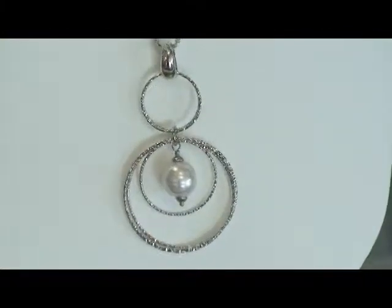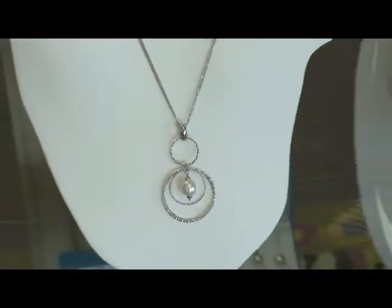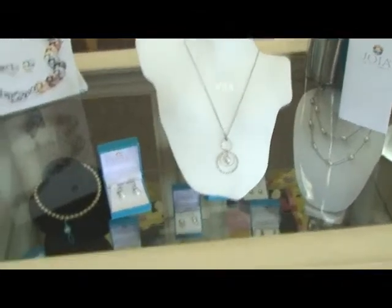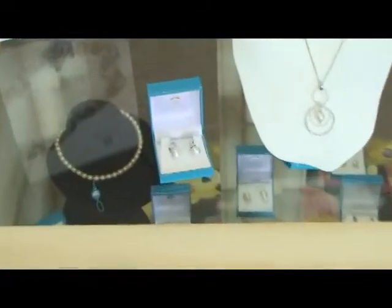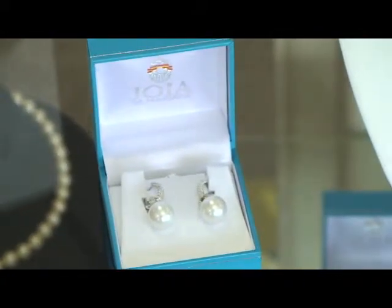They come in many different colors: white, pink, gray, black, and champagne. They also come in different shapes: round, barrel, and circular baroque. These are absolutely gorgeous. The colors are amazing, and the matching earrings that go with the necklaces are just unbelievable.